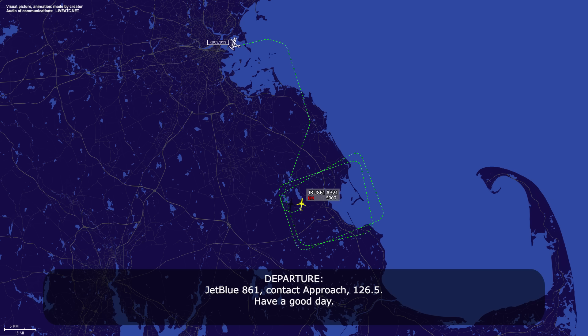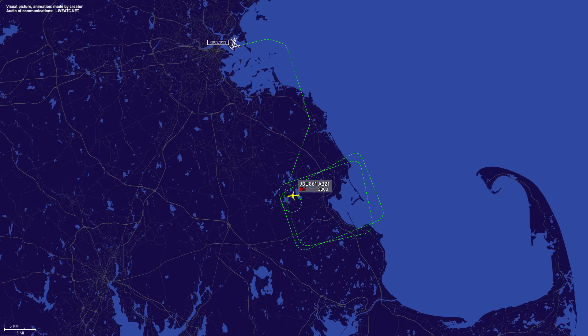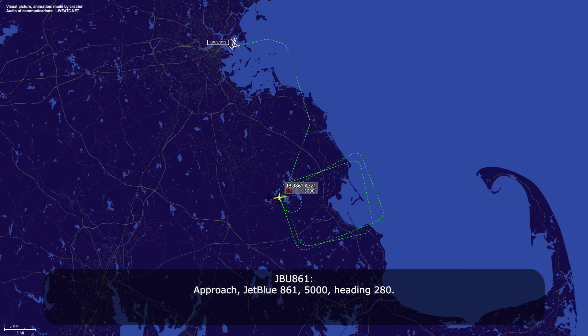JetBlue 861, contact approach 126.5, have a good day. 26.5, you too, JetBlue 861. JetBlue 861, 5000, heading 280. JetBlue 861, Boston — turn right heading 300, say airspeed. Heading 300, we're doing 180 right now, JetBlue 861.